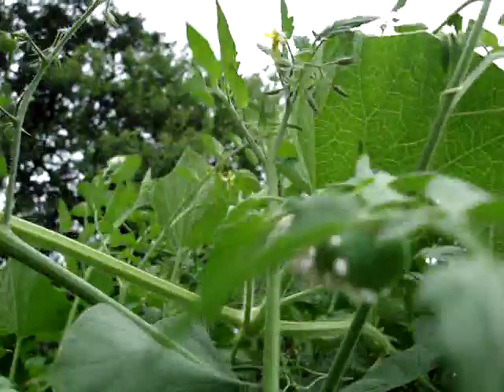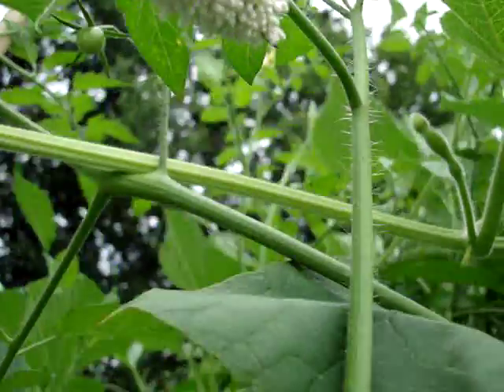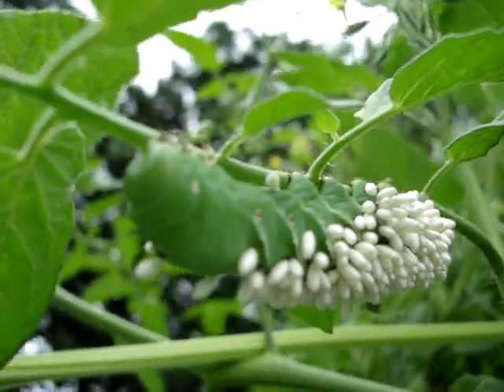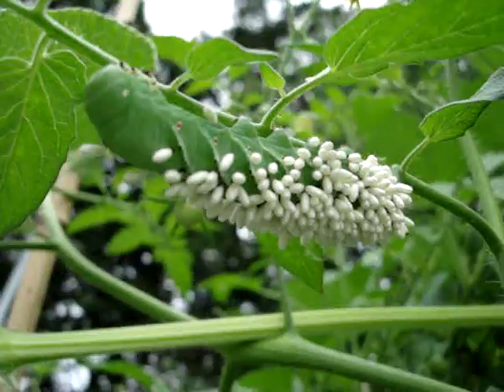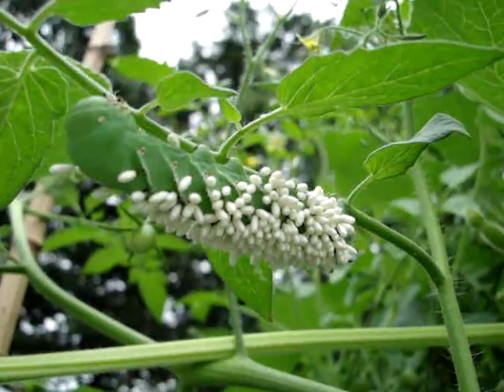Daddy, why isn't he moving? I don't know. Is he sleeping? No, I think he moves — his head is this little part over here that's on the left side of the screen now. So that is him.